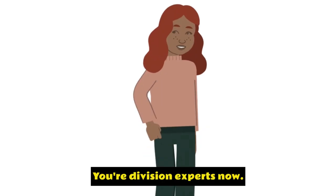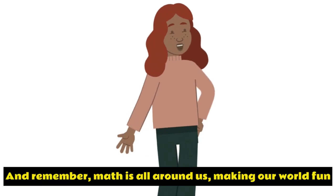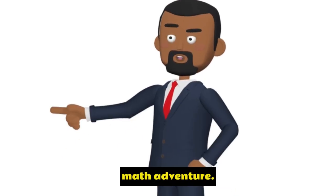Great job today, friends. You're division experts now. And remember, math is all around us, making our world fun and exciting. Stay curious, keep learning, and we'll see you on our next math adventure.